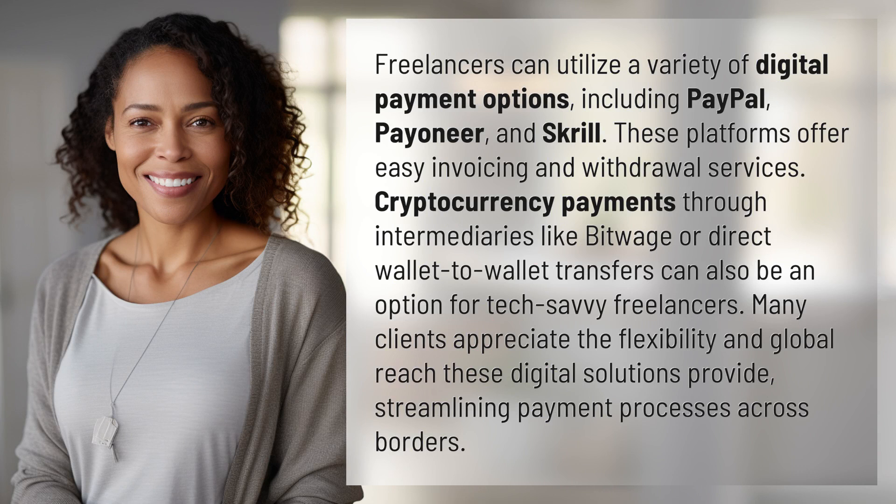Freelancers can utilize a variety of digital payment options, including PayPal, Payoneer, and Skrill. These platforms offer easy invoicing and withdrawal services.